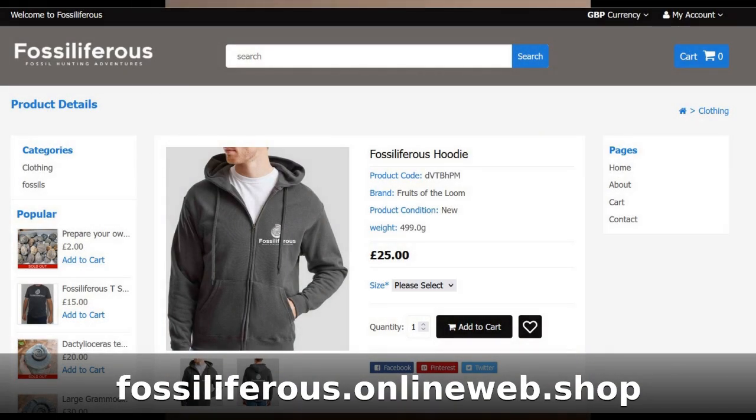Quick interruption to the video - just to let you know it's just 10 days to go before the Fossiliferous hoodie merch drop. I've done a limited edition of 25, that's all I'm going to do, and limited sizing. They're available now to pre-order on the Fossiliferous online shop at fossiliferous.onlineweb.shop. You can place a pre-order - we'll be picking them up on the 26th of November and dispatching shortly afterwards, so if you want to secure your size in time for Christmas, go on there and put in a pre-order.